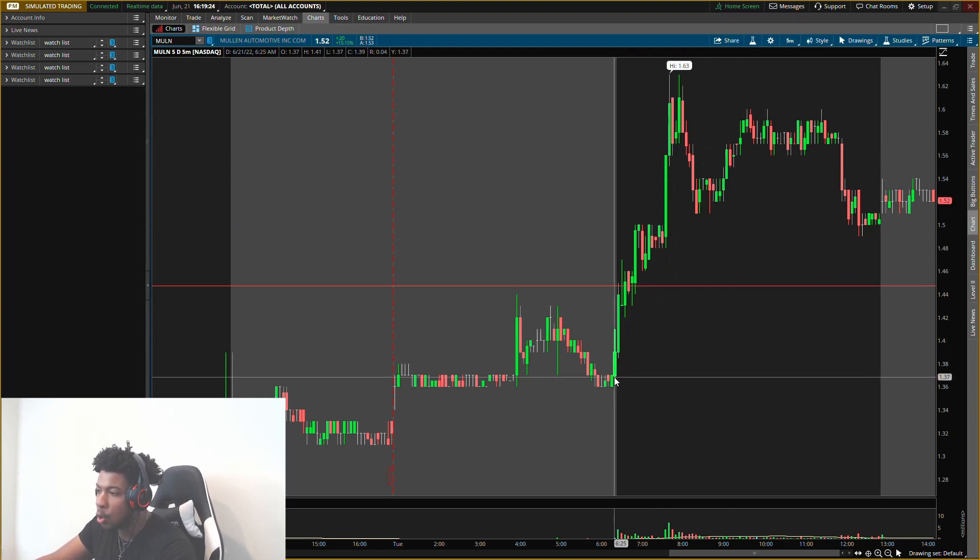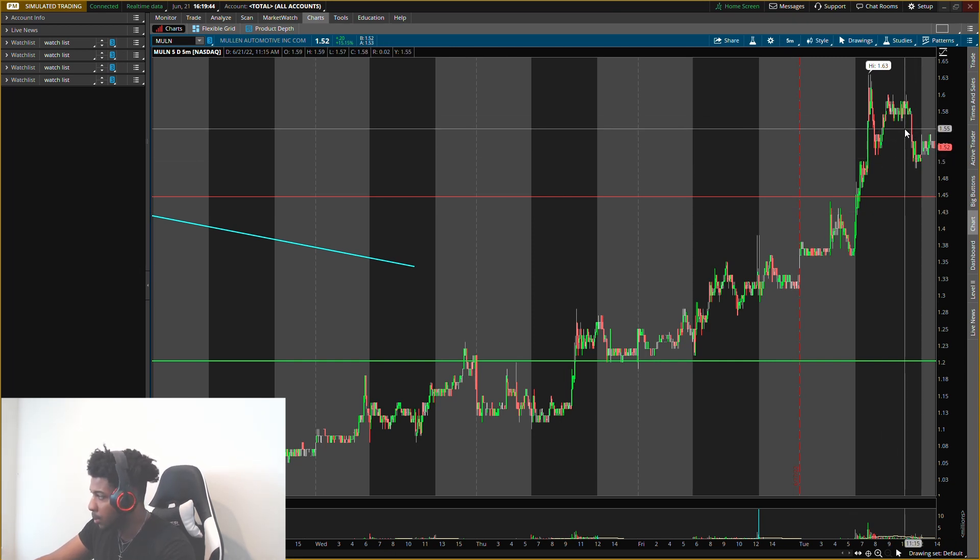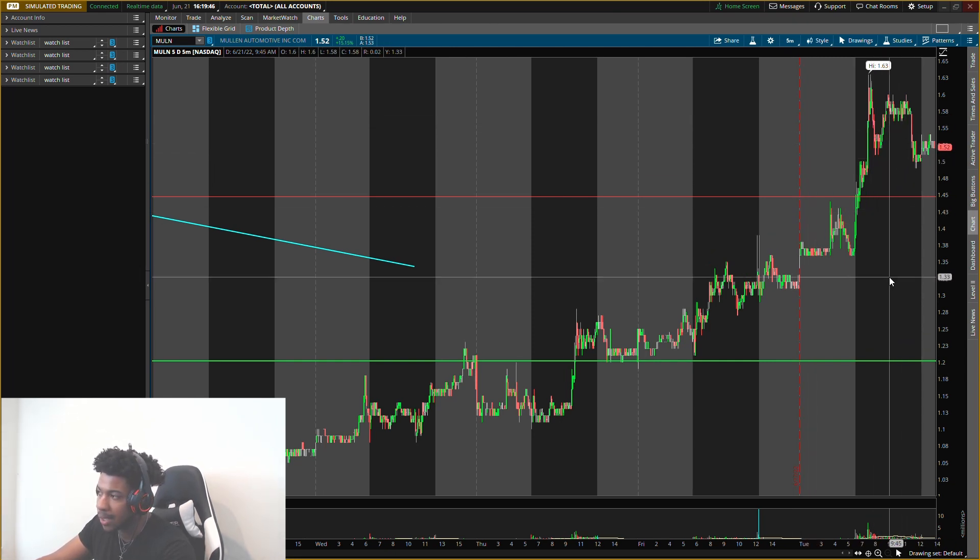But the whole move was really within that first hour and a half. After that, there was pretty much nothing going on. So we don't want to get trapped in this where it stalls out and then potentially falls the next day. We kind of want to enter when that movement is pushing up, and I don't want it to crash too hard.